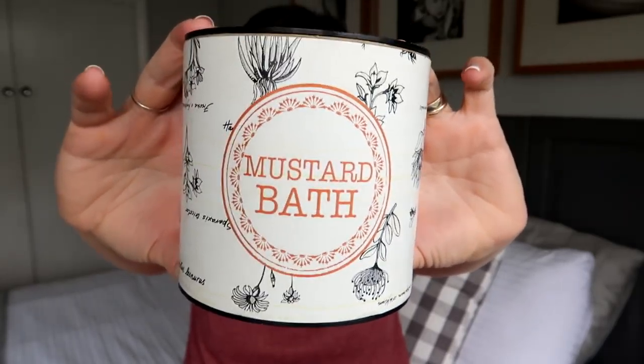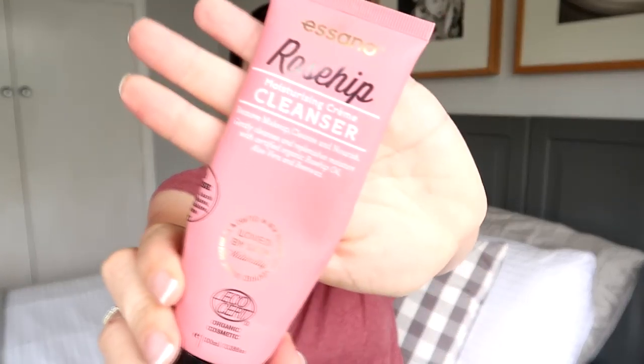Speaking of bath salts, I have this mustard bath which was given to me by my friend Kami from South Africa. The ingredients are sea salt, mustard powder, wintergreen, thyme, rosemary, and eucalyptus oil — it's lovely scented bath salts. It has an almost medicinal herbal smell with a bit of mustard in the background, which was really enjoyable in winter. I can't repurchase because it's from South Africa, but it's a good product.